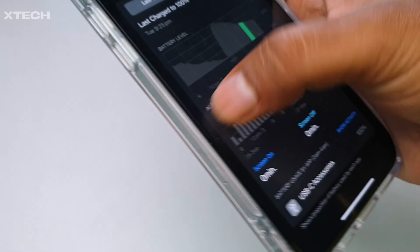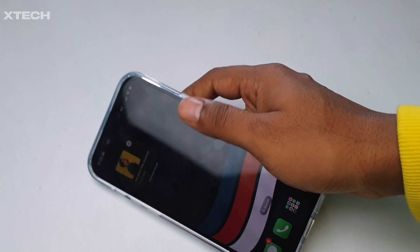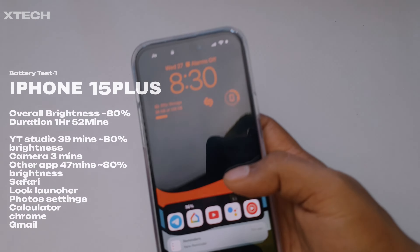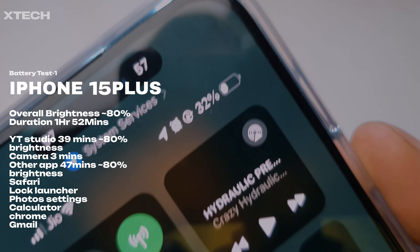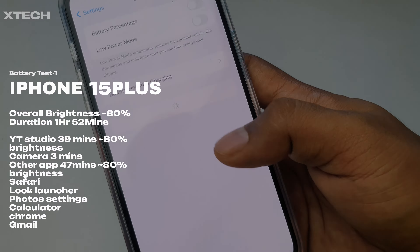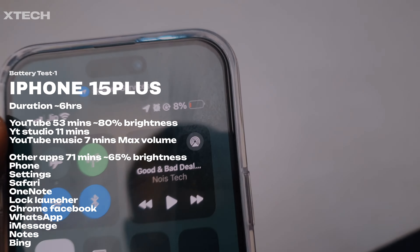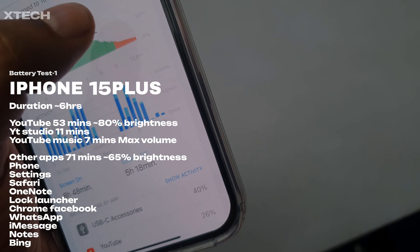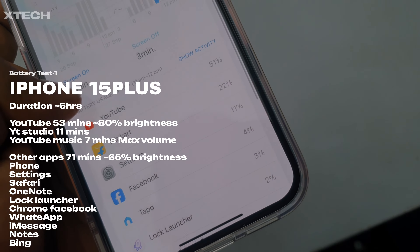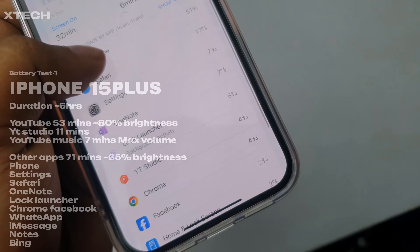It's really bad and a great lesson for both of us. The day started with 47% and at 8:30 AM it was down to 32%. Then I took a big time out, and at 2:18 PM it had only 8% battery. In that time I used YouTube for about 53 minutes at 80% brightness, which is really bright, and other apps like phone, settings, Safari, and OneNote at around 65% brightness.